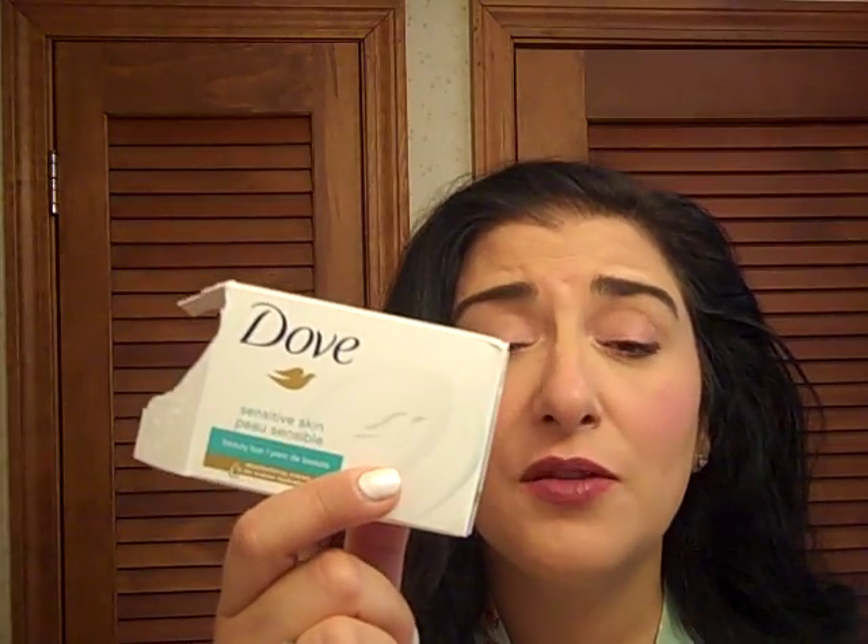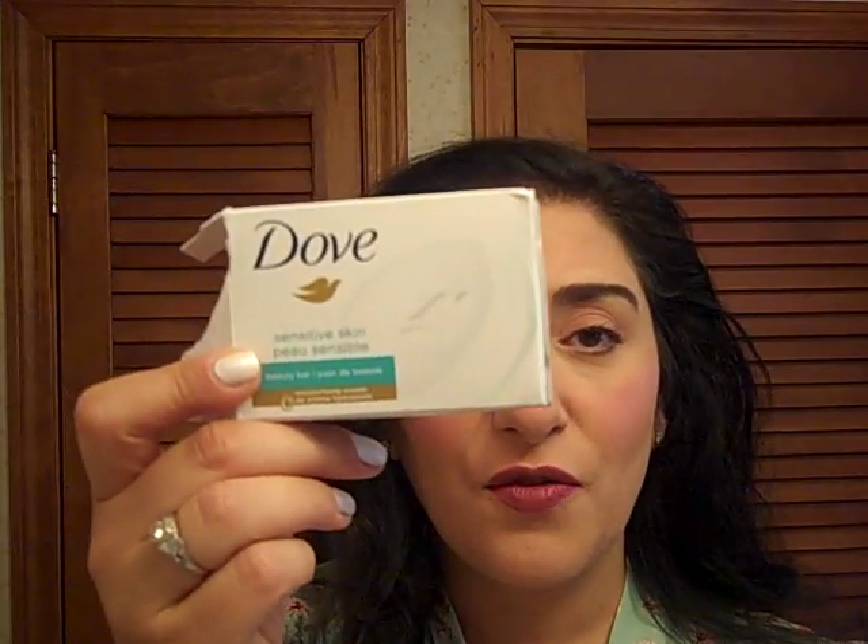My Dove Sensitive Skin Soap. I use this to wash my face in the mornings and at night after I take off my makeup. I have sensitive skin and I love the fact that it's fragrance free. It's an outstanding product — it lathers, it doesn't strip the skin, yet it keeps in moisture and cleanses the skin. It's just the perfect soap. I keep repurchasing it again and again.